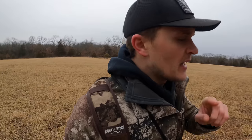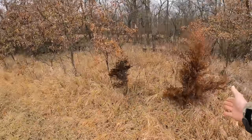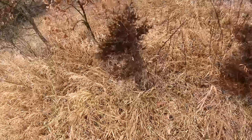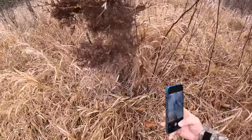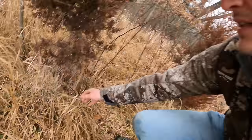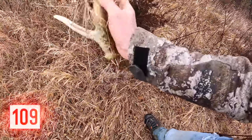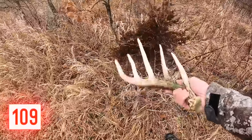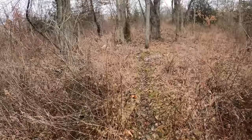This farm definitely doesn't get shed hunted that hard, because after finding this one - if this farm gets shed hunted by anybody else, they're not very thorough. It's right here off an easy field edge. I was coming in to look back in this pocket and I can see one down in there. The only reason it caught my eye was because of how white those tines are - even the most lazy shed hunters are gonna find that one. But it's actually a nice one. Wow, that's pretty cool - I didn't think it was that big. That's really encouraging. We've got a lot of this farm left to hit yet.